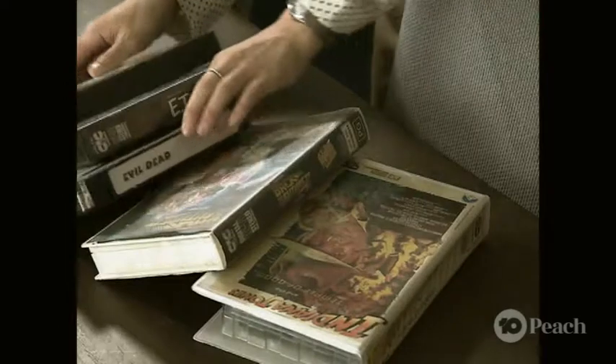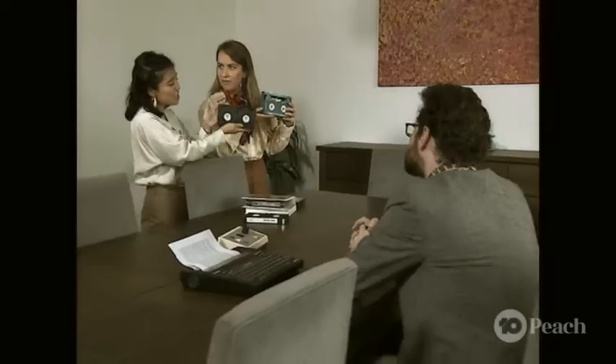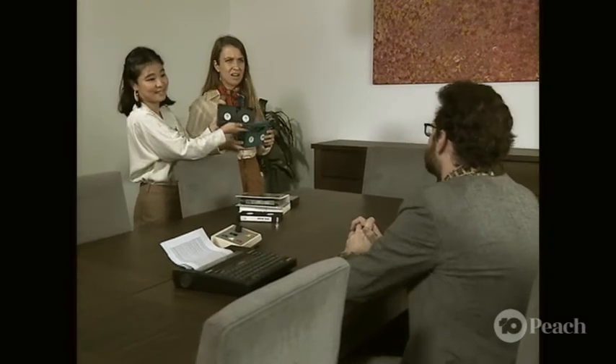Excuse me sir, I'd like to pitch you something slightly different. Marsha, what are you doing? Do you think you have something better? I think I do. It's called the VHS, standing for Video Home System. Well this does seem awfully similar to the Betamax. It's similar sir, but the VHS is vastly inferior to the Betamax — I think you'll find that the VHS is a much superior product actually to the Betamax.